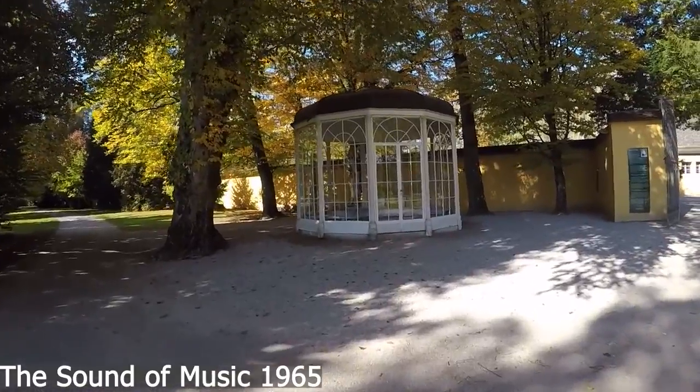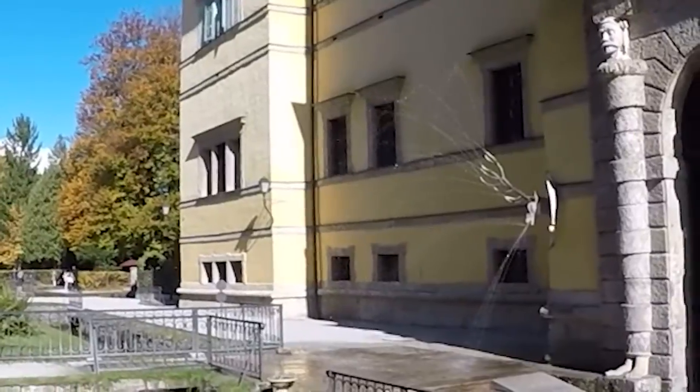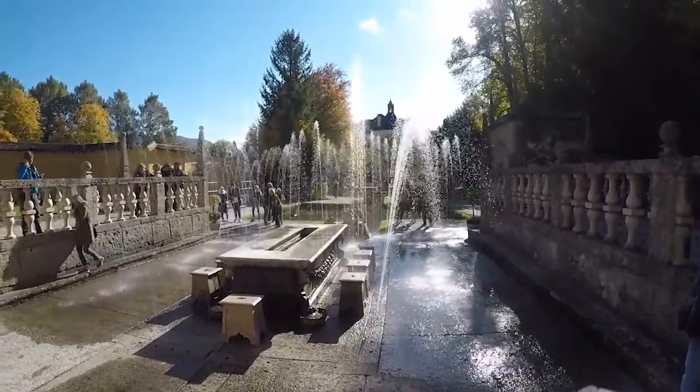This palace is where many movies have been shot. One such famous movie is The Sound of Music, which captures the beauty of this palace and you can enjoy those scenes here. Another amazing feature of this palace is the trick fountain, which we really felt was something interesting, surprising, and enjoyable.